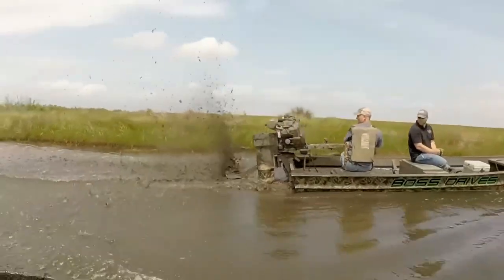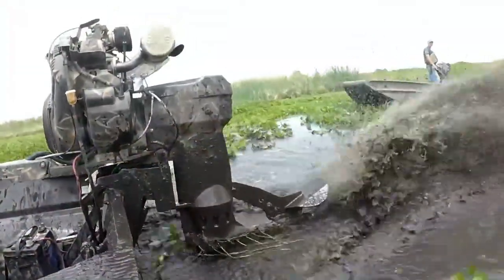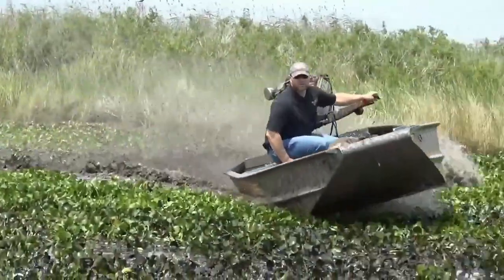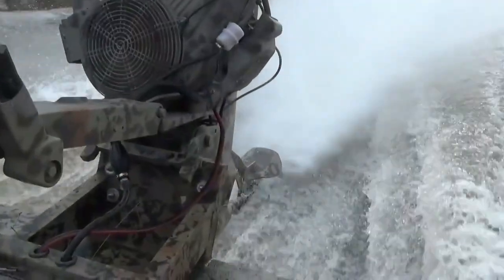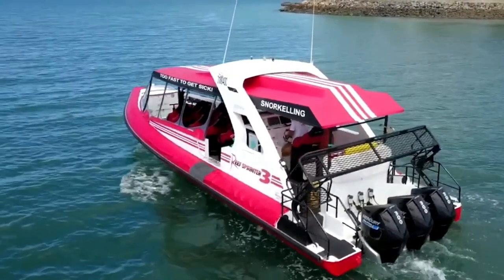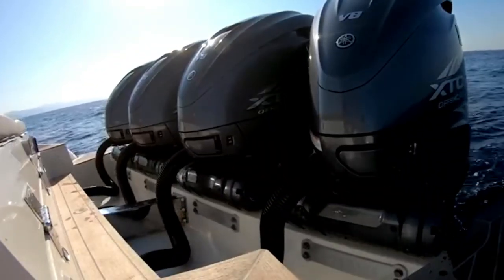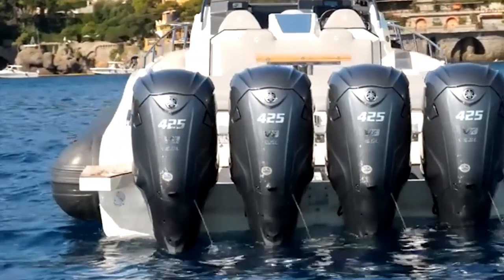Here's the deal: if your boating lifestyle involves navigating through mud, logs, and razor-thin water levels and you want brute force durability, the surface drive is your gladiator — rugged, relentless, and built for battle. But if you want a do-it-all engine that balances efficiency, control, comfort, and performance across a wide range of boating adventures — whether that's fishing, tubing, cruising, or just relaxing — then the outboard is your go-to. It's versatile, refined, and ready for almost anything. So who reigns supreme? The one that matches your mission. Choose the engine that fits your water, your needs, and your boating life. That's how you win.